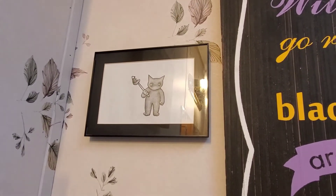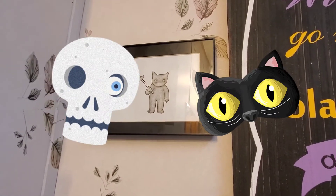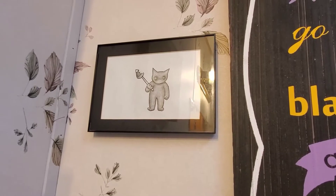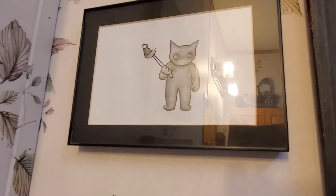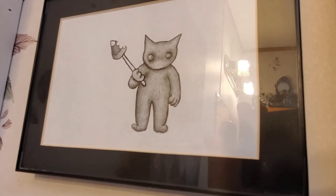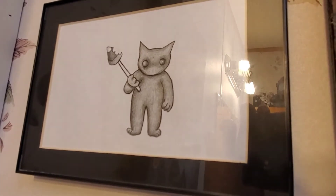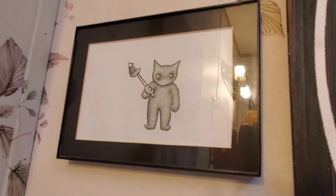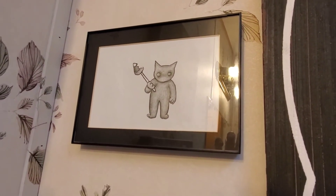Hey guys, it's Roxanne, the spooky cat lady of dark whimsical art, and today I'm just going to make a short video. I thought I'd show you some pencil drawings that I did. This one here — I can't get the glare off of it — it's really cute. I did it at work, it's just on regular old copy paper, but I really liked it so I framed it and put it in my bathroom.